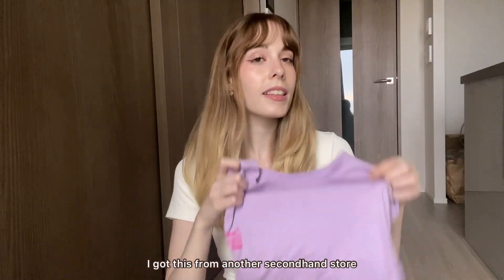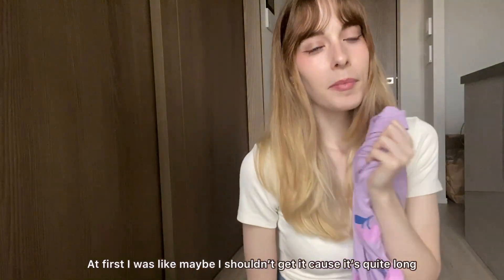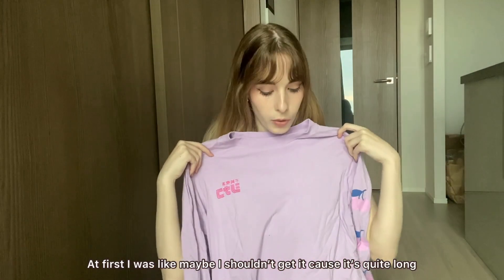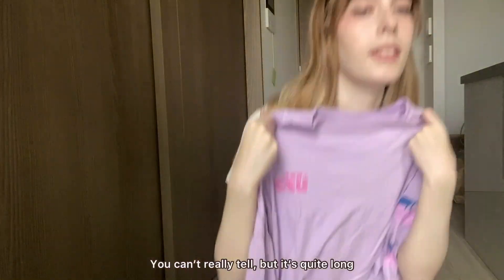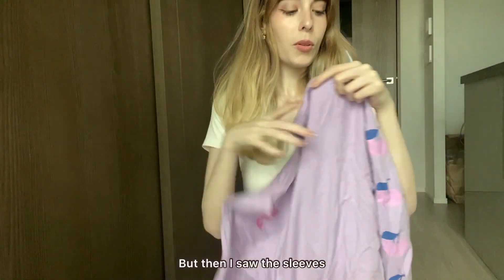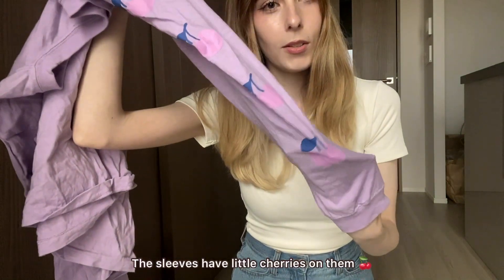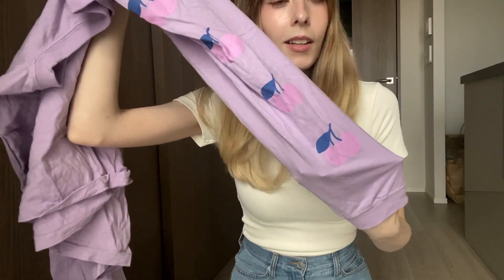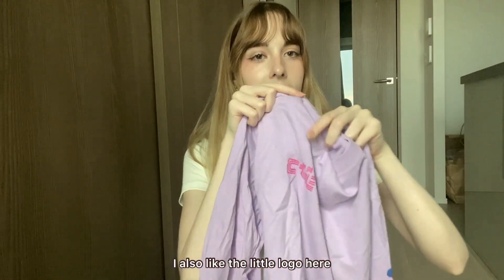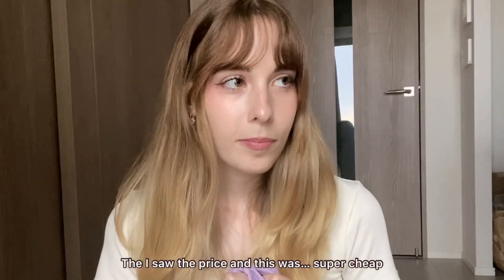This next one is from another secondhand store. At first I wasn't sure because it's quite long, but then I saw the sleeves — they have little cherries on them. I also really liked the little logo on it. Then I saw the price and it was super cheap, so I got it.